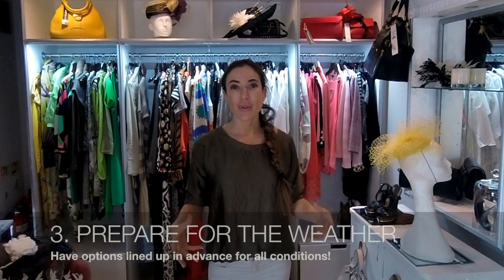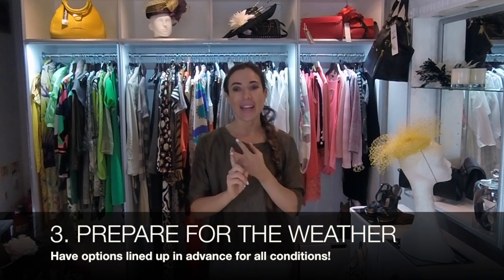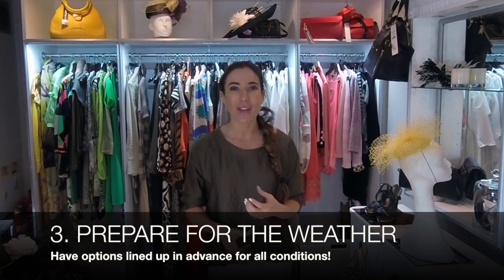Rule number three: be prepared for the British weather, and that means rain or sunshine. I think it looks so elegant when you've actually thought ahead and prepared either sunglasses which match your outfit, or an umbrella in the same hues as your dress and your hat. It really does create a beautiful picture when someone is finished to the nth degree.